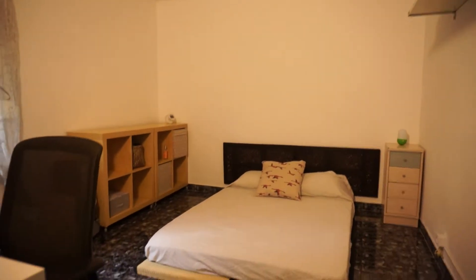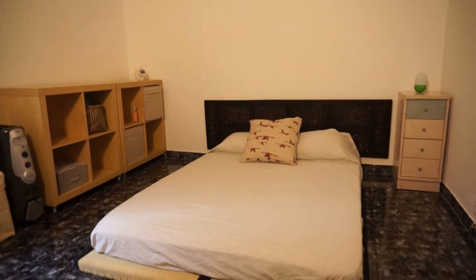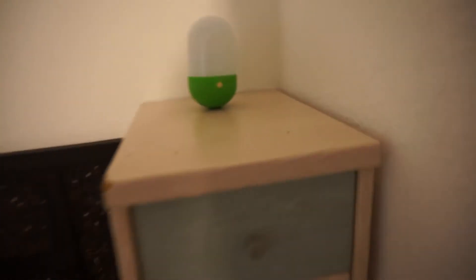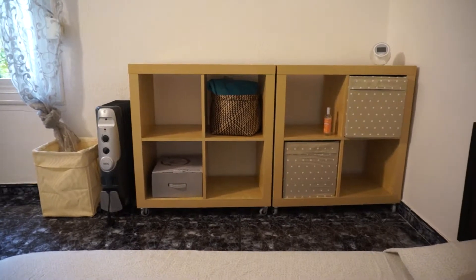This is a nice and spacious bedroom, as you can see, with a double bed and a lot of furniture. You have a small table here, a small cabinet where you can store your documents, your passport, and other things, and plenty of space as well.